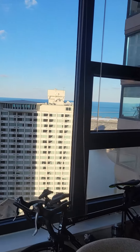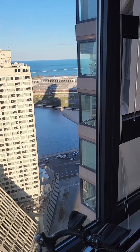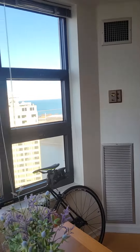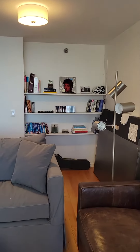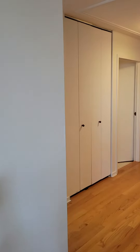From here you can also see Ohio Street Beach right there, and the lake over the building. And we'll go — got a closet here as well.